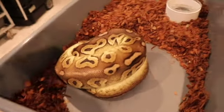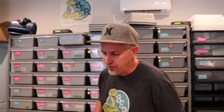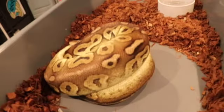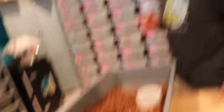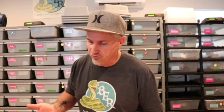Here she is right here — this is a first-time mom. She's actually day 39 from her pre-shed, so she's about nine days late, but so far all the eggs look good from what I can tell. She is a pewter het pied and she was bred to a banana pied, so half the babies should be visuals if the odds hold true.